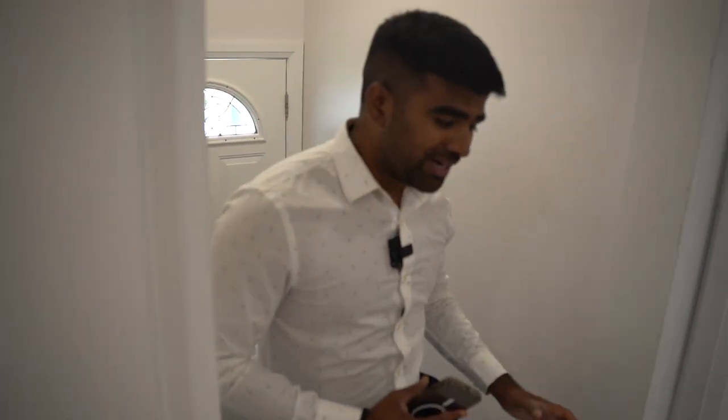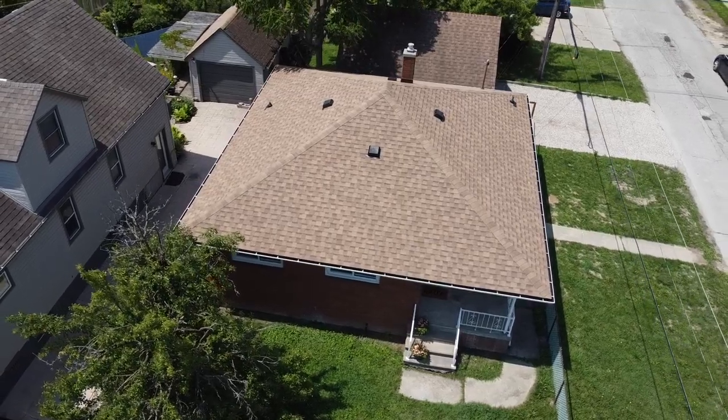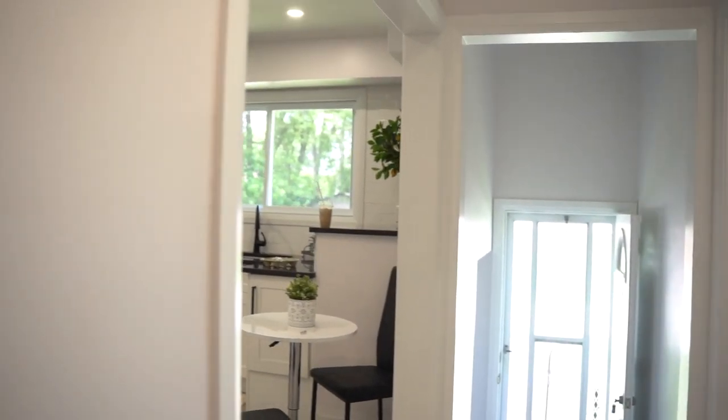A cool thing about this home is that it's completely renovated from top to bottom. When I say completely renovated, I mean brand new roof, most of the windows are new, new kitchen, new bathrooms, new flooring — everything.